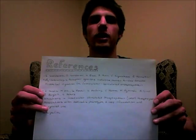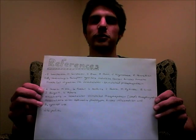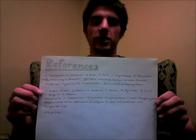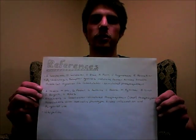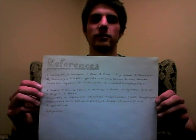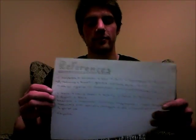Thus, albuterol has both a long-term and a short-term effect, making it very, very valuable for the treatment of asthma. These are the references I used to create this video. Both of them are primary references, but if you want to get a better look at just the basics of how this works, Wikipedia is always a great place to start. So next time you see somebody having a very difficult time breathing and they have to use their inhaler, just remember that this stuff in there really works. That's it. Thank you.